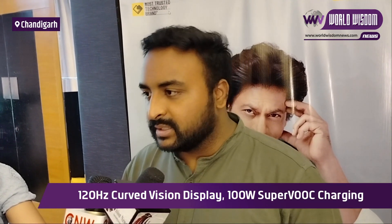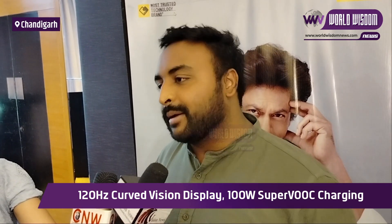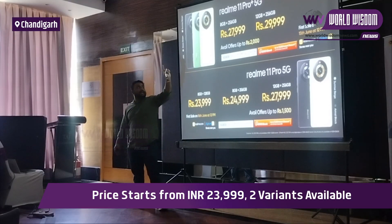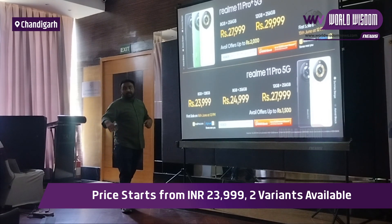Like with all Realme devices, on the front we have added a Sony camera. So you get dual flagship camera experiences front and back. Now, talking about the variants: the Realme 11 Pro Plus comes in an 8+256 GB variant at Rs. 27,970, and a 12+256 GB variant at Rs. 29,990.